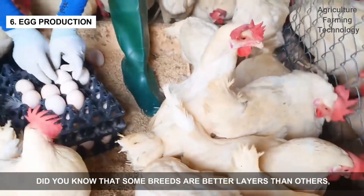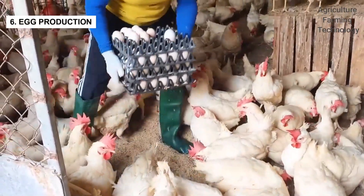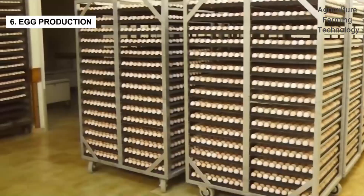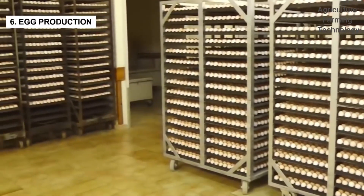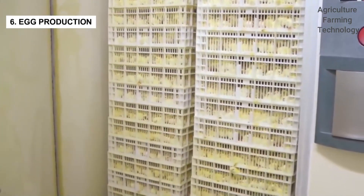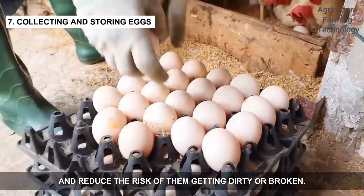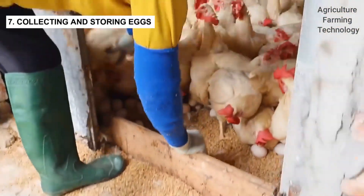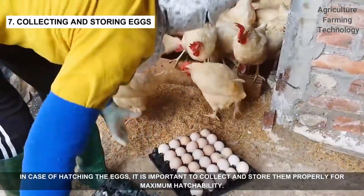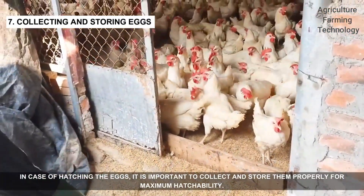Some breeds are better layers than others, producing up to 300 eggs a year. Regular egg collection is crucial to maintain egg quality and reduce the risk of them getting dirty or broken. The eggs are stored in a cool and clean environment, ideally a refrigerator. In case of hatching the eggs, it's important to collect and store them properly for maximum hatchability.